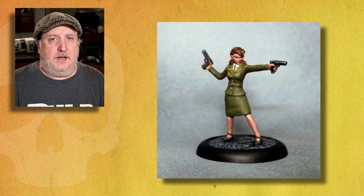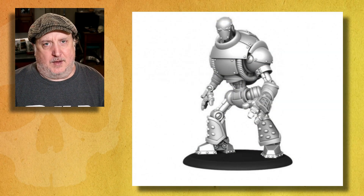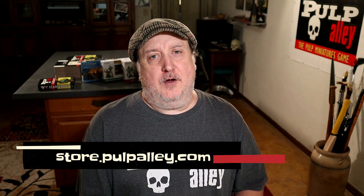A bunch of cool miniatures by Bombshell Figures — check these out, these are really cool. I love that big robot. And we also have some really cool figures by LucidEye, so get over there and check them out.